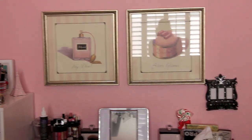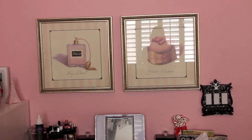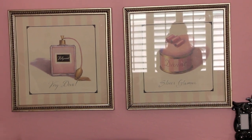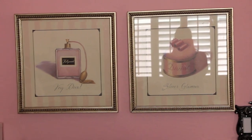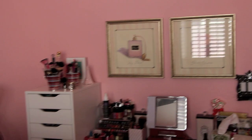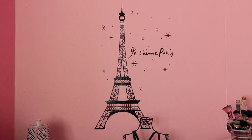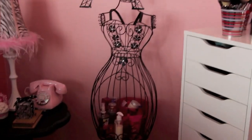These little pictures say 'Very Diva' and 'Sheer Glamour' - aren't they cute? I've had them for a while. I forget where I got them; I might have got them at Joann's. And then over here on the wall, this is one of those sticker art pieces and it says 'Je t'aime Paris,' because obviously my room is Paris - or kind of Parisian - themed.